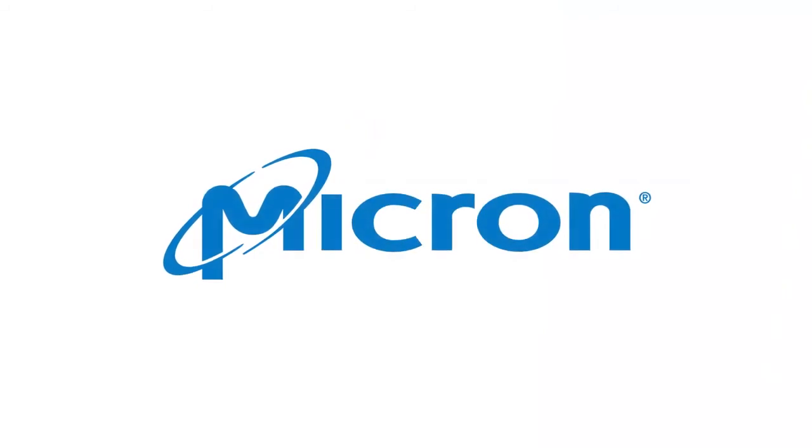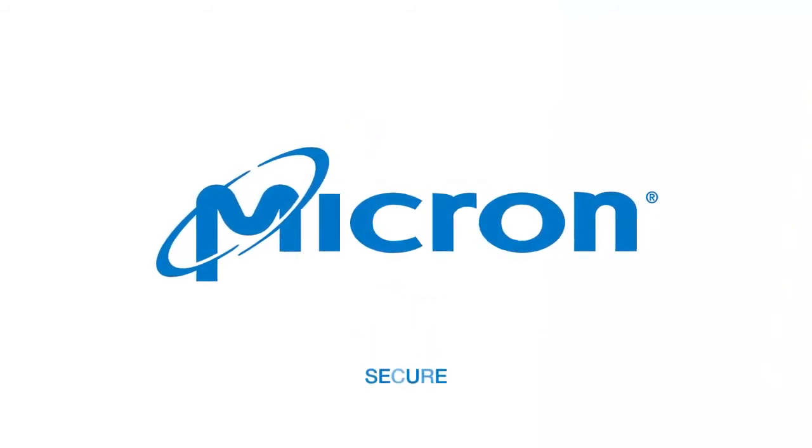New edge storage solutions from Micron. Smart, reliable, and secure.